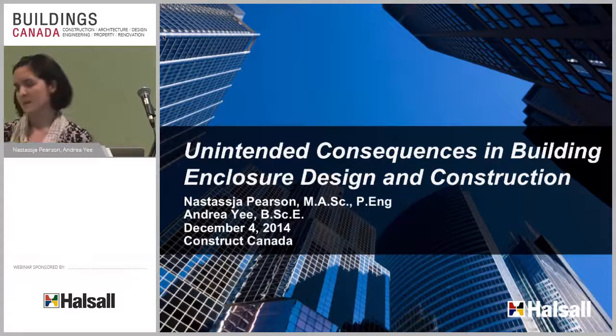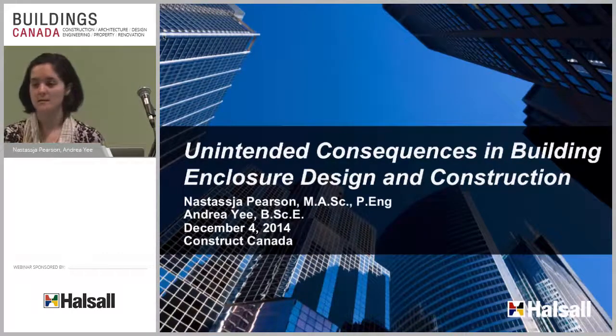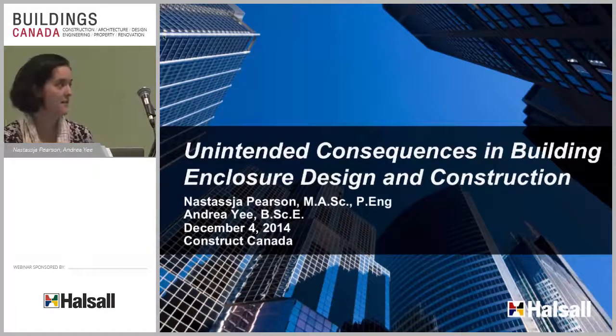We do all sorts of building-related engineering and consulting services. We provide building condition assessments, green planning and design, structural design, as well as restoration and cladding engineering.